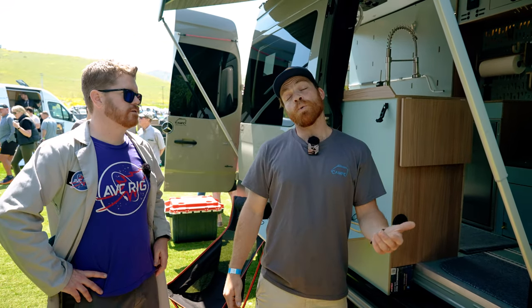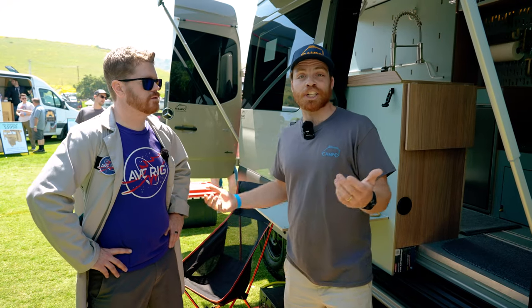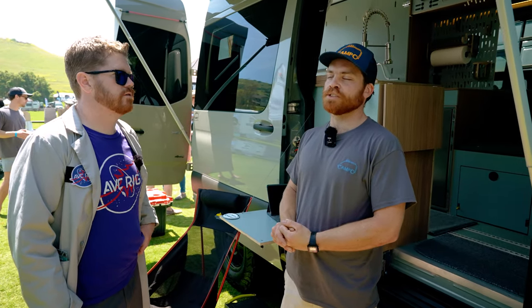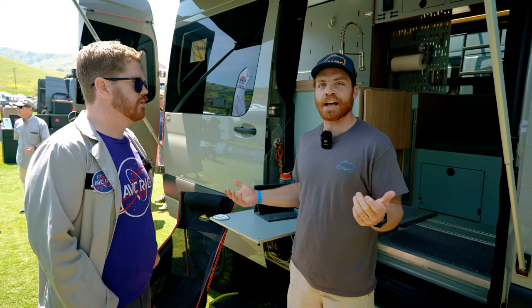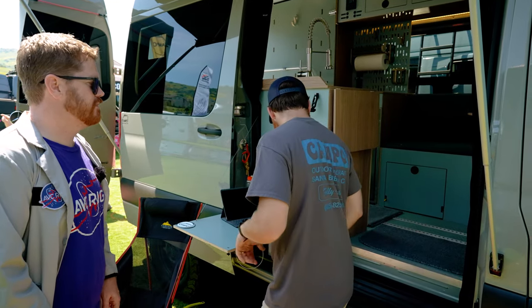What kind of vans do you build? We'll do anything really — if you pulled an Econoline in with the budget, we'd do it for you. Primarily you're going to see us pumping out Sprinters because that's what people ask for. And you're in Santa Barbara — pretty nice place to be. We're right downtown, so come visit, grab a coffee. Can we take a look at your van? Yeah, let's do it.